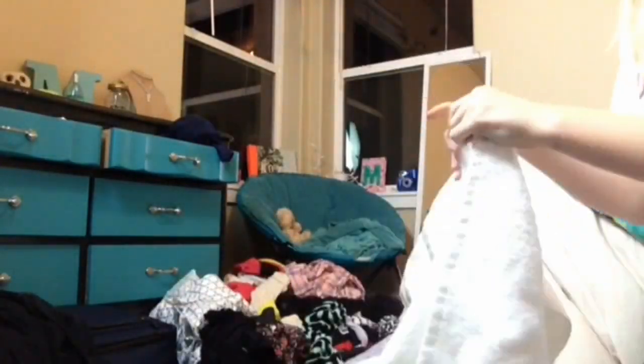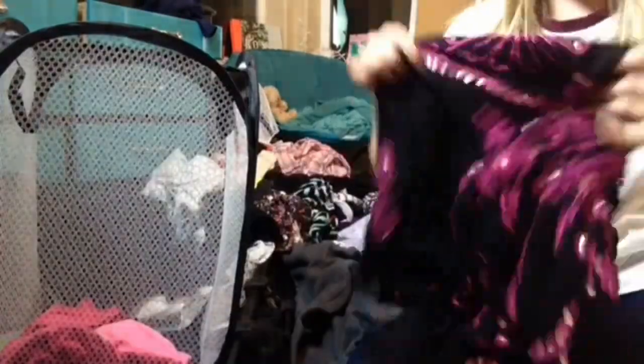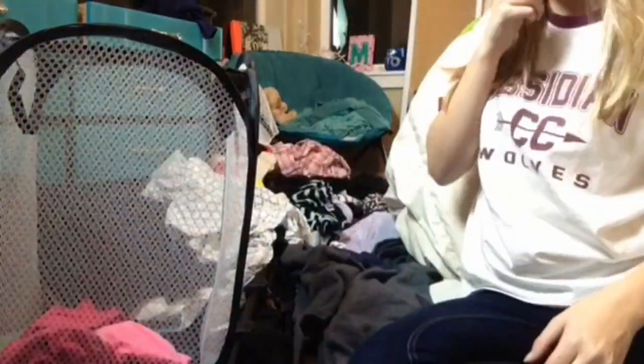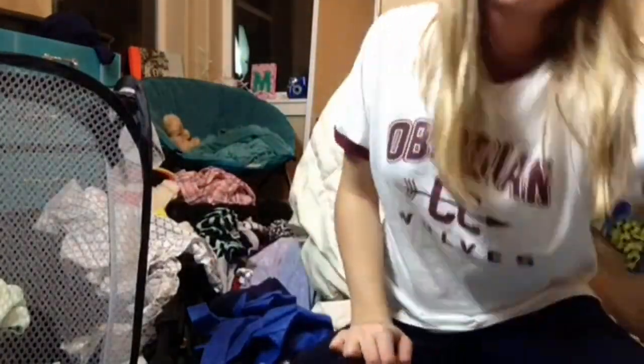The next thing I do is take all the clothes off my floor and just start folding them or putting them in my hamper so they can be washed. I usually have a lot of clothes on my floor so it takes the longest, but it's not that bad.